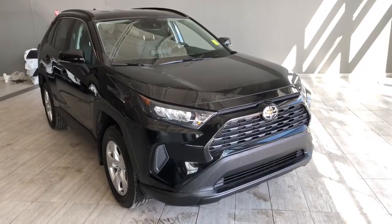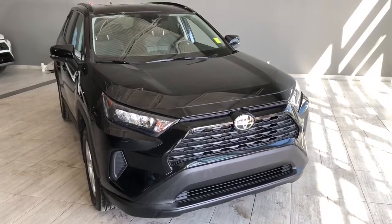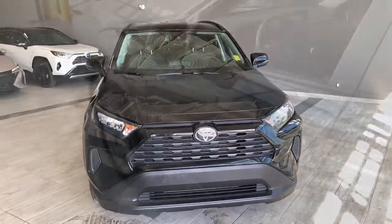Welcome to another video walk-around. Today we're going to be looking at a 2019 Toyota RAV4. This is a five-passenger SUV in black, driving on 17-inch wheels. Some of the great exterior features on this RAV4 include turn signals on the side mirrors and the backup camera.